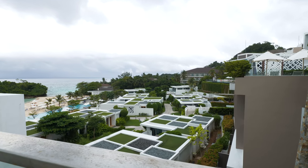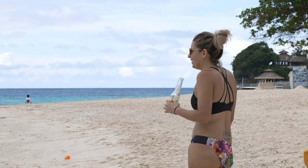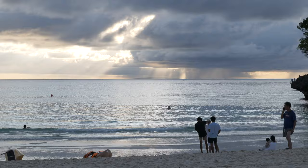For around $200 US, you too can stay at this five-star resort in Boracay, Philippines and watch sunsets like these.